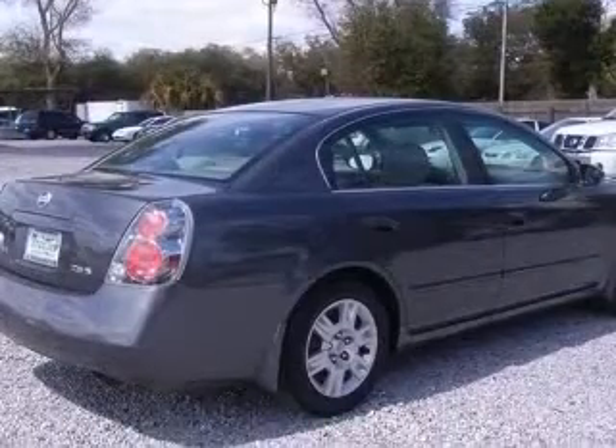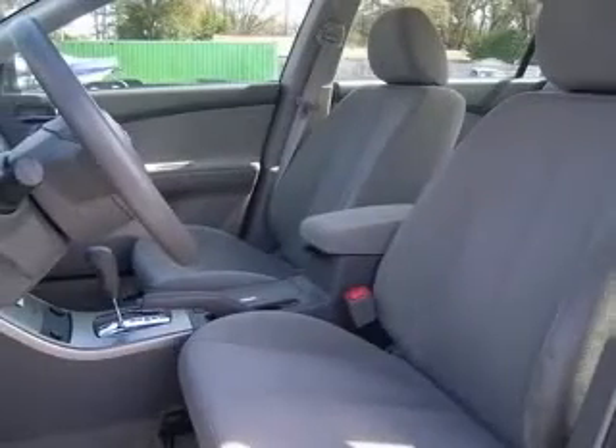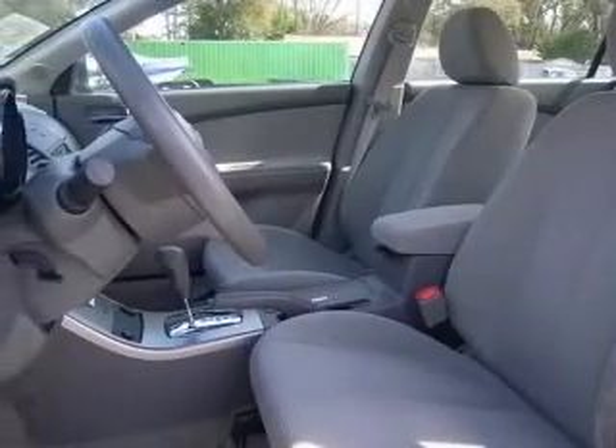This vehicle has a smoke exterior and includes the following options: air conditioning, CD player, center console, full-width covered storage, clock and radio.